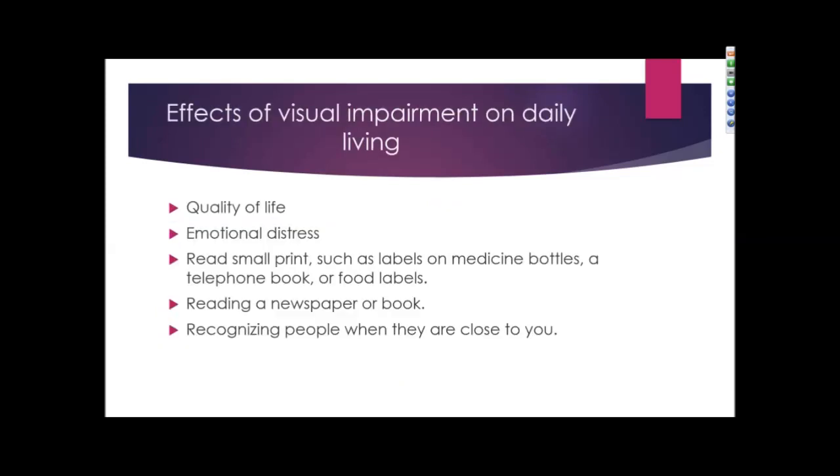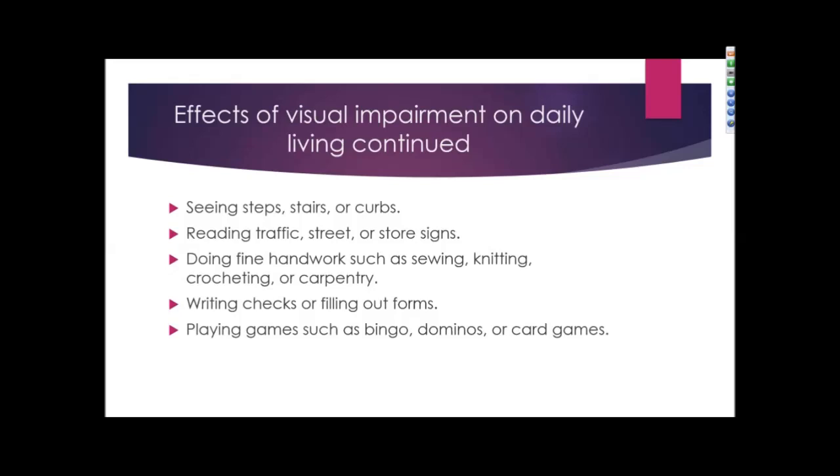Having discussed the most common causes of visual impairment, let's now discuss how it affects daily living. Quality of life is definitely affected with patients who have a visual impairment, and it can also cause emotional distress. Individuals with a visual impairment may complain about difficulty reading small print, such as labels on a medicine bottle, telephone book, or food labels, difficulty reading a newspaper or book, and challenges recognizing people even when they are close.